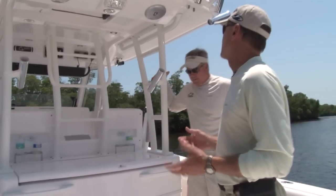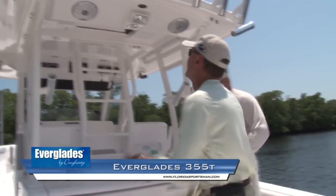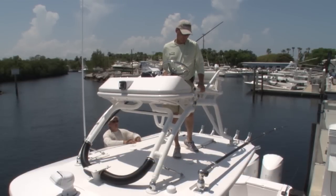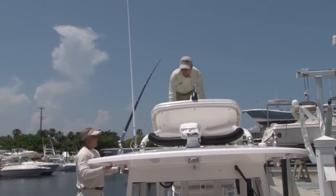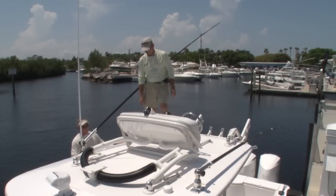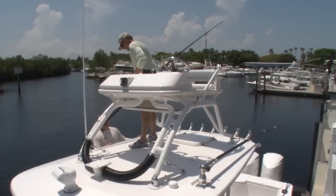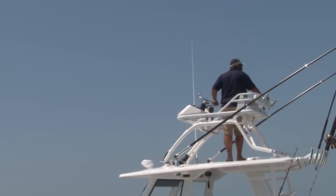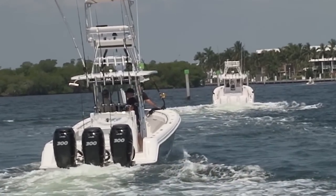A lot of 35-foot center consoles have towers, and many fold, but Everglades has a really innovative specific feature. This used to be a six-man operation, but Everglades came up with a system that allows one person to fold the tower down alone. In about 30 seconds it's done and you're ready to trailer. At the ramp, putting the tower back into position with hydraulic assist is easy — just tighten the two turnbuckles and you're done. Having a tower with a second station on a large center console gives you the feel of a much bigger boat without all the hassles of owning a big offshore battle wagon.